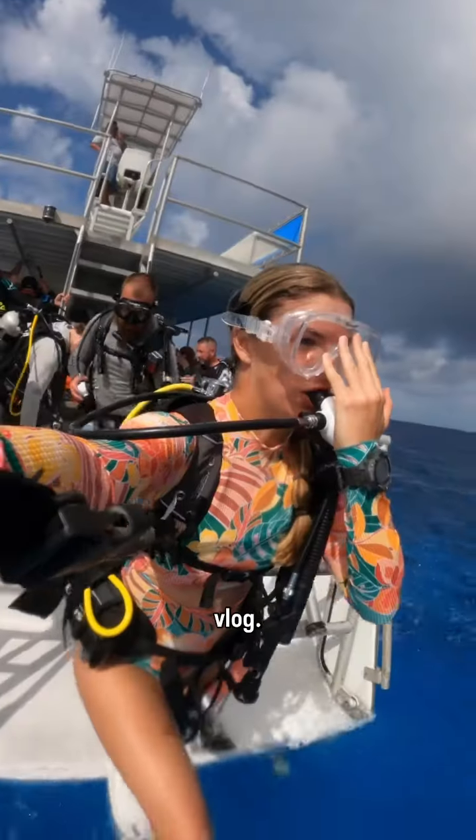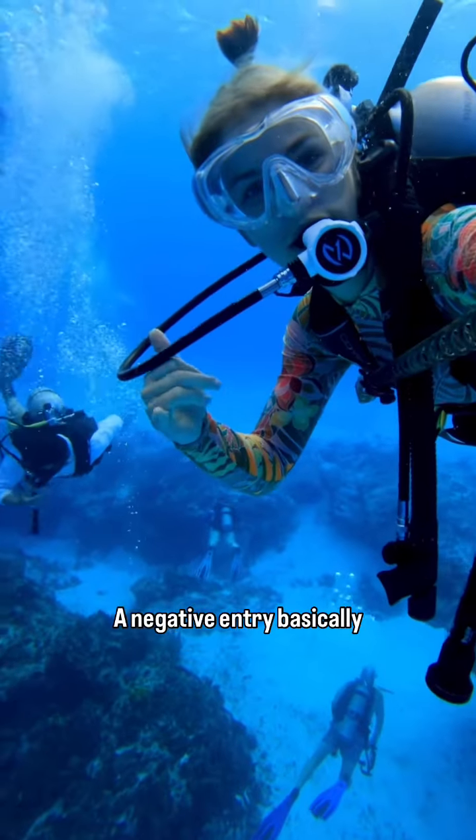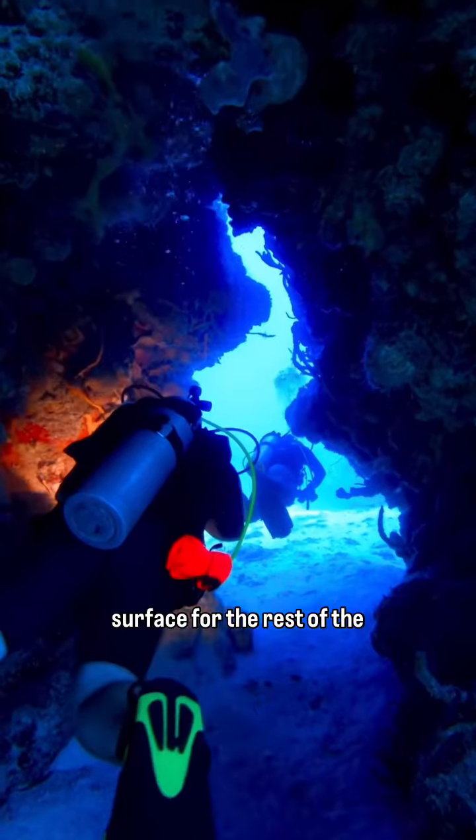Hey divers, we are back with another vlog. This time we are doing a negative entry onto the Palankar Caves. A negative entry basically just means that you continue down as soon as you jump off the boat, instead of waiting on the surface for the rest of the crew.